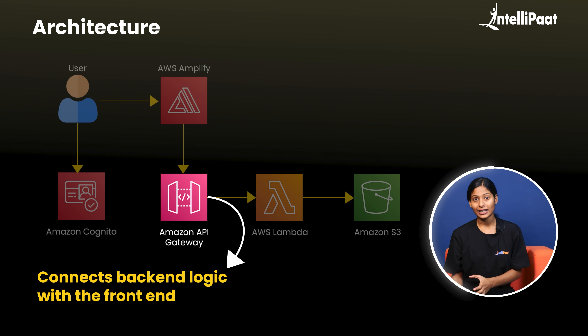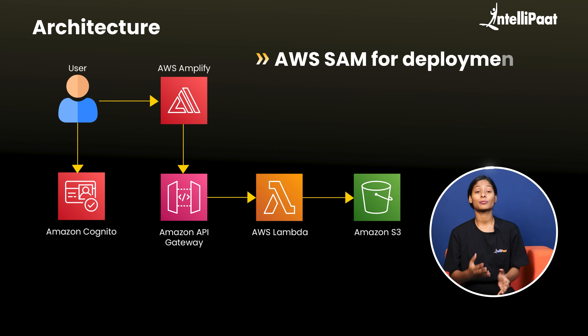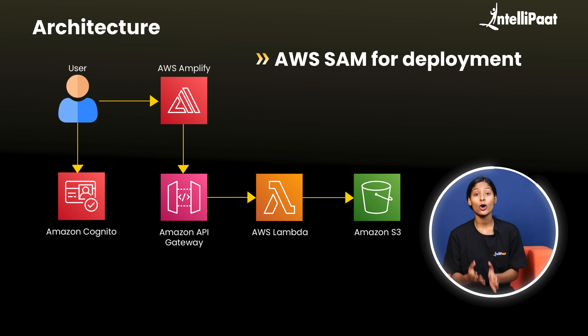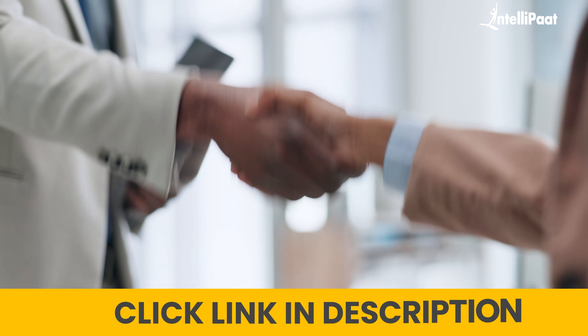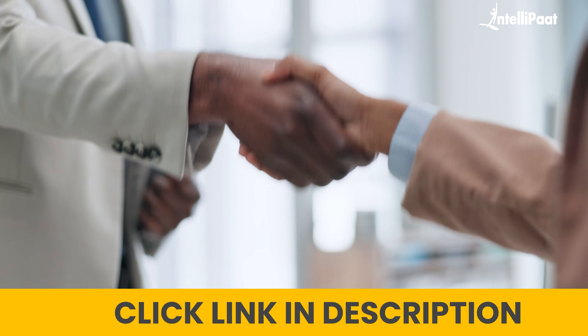To connect this backend logic with the front-end, you need APIs, which you can generate using Amazon API Gateway. Finally, deploy your application on AWS SAM, or Serverless Application Model. We have prepared an entire architecture with a detailed step-by-step guide on how to build these projects on AWS. These projects can significantly increase your chances of cracking interviews, so make sure to visit the link given in the description below.